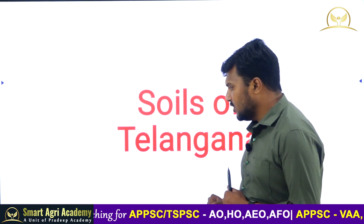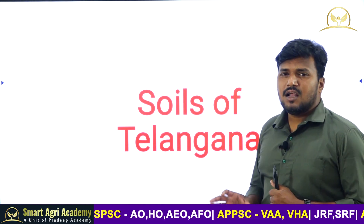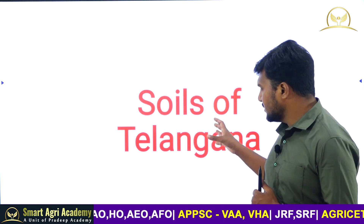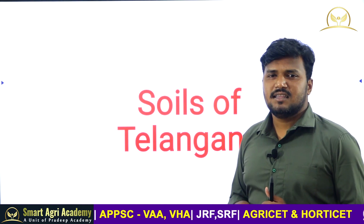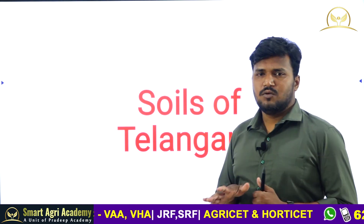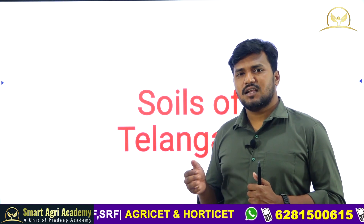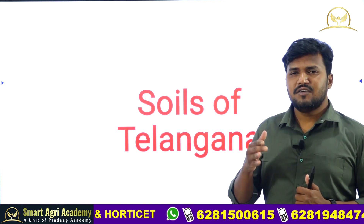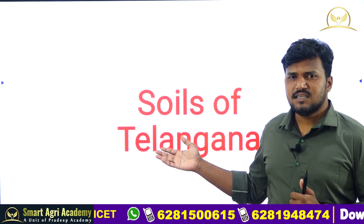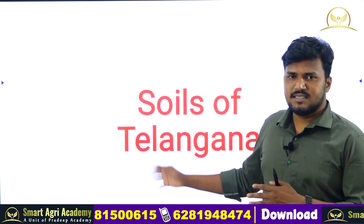Soils of Telangana is a very important topic for the AOA and AUA examinations. In the AUA examination, a question was asked about which soils are dominating in Telangana. We will see which soils are dominating, what their characteristics are, and which districts they are found in.